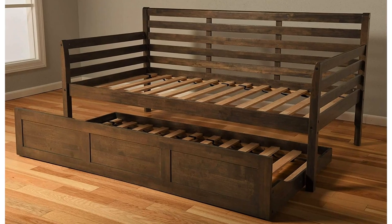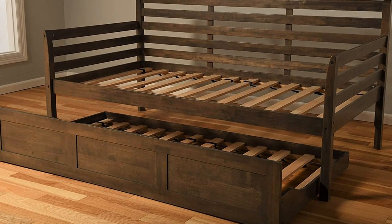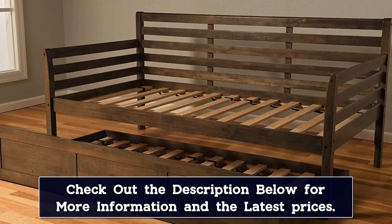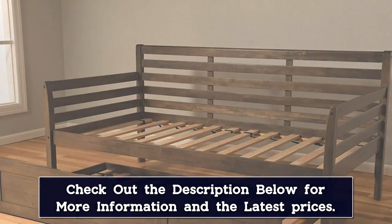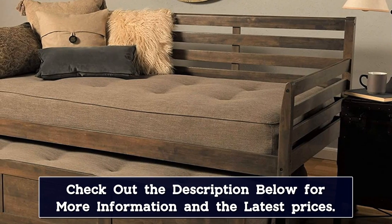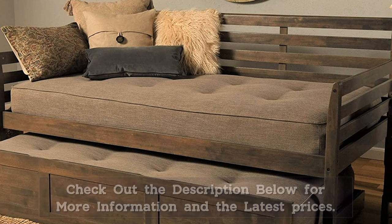When not in use, a solid panel conceals the trundle for a pleasing, rustic-inspired look. You can choose between two natural wood stains or all-white, depending on your decor preferences. The entire frame weighs 130 pounds, so it's fairly lightweight and easy to move.